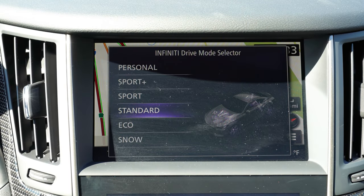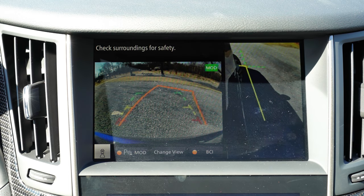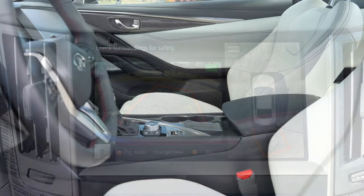Last thing I wanted to mention on that tech display: when you put the Q60 Red Sport in reverse, you'll find a rearview camera with a 360-degree monitor letting you know what's all around you, so you don't go running anything or anyone over — which is always a plus.